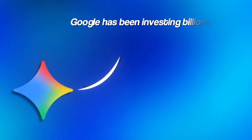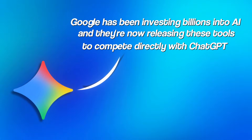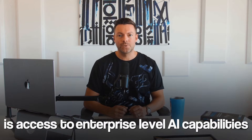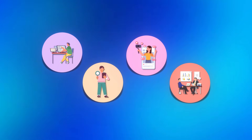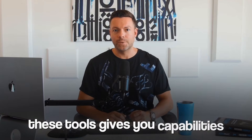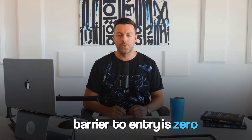Let me put this in perspective. Google has been investing billions into AI development, and they're now releasing these tools to compete directly with ChatGPT and other paid AI services. What that means for you is access to enterprise-level AI capabilities without spending a dime — whether you're building apps, doing research, creating content, or automating your business tasks. These tools give you capabilities that people are paying $20, $50, even $100 per month for on other platforms.